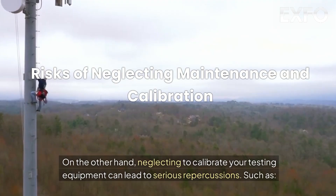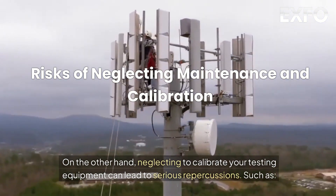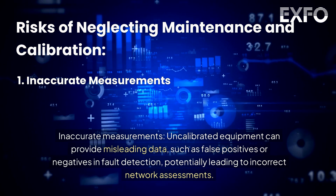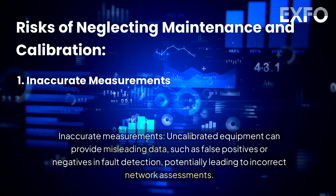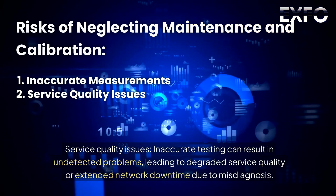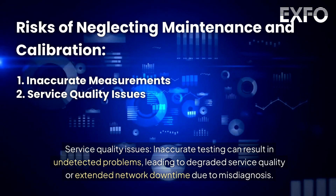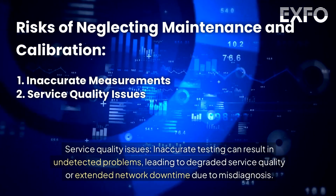On the other hand, neglecting to calibrate your testing equipment can lead to serious repercussions, such as inaccurate measurements. Uncalibrated equipment can provide misleading data, such as false positives or negatives in fault detection, potentially leading to incorrect network assessments. Service quality issues: inaccurate testing can result in undetected problems, leading to degraded service quality or extended network downtime due to misdiagnosis.